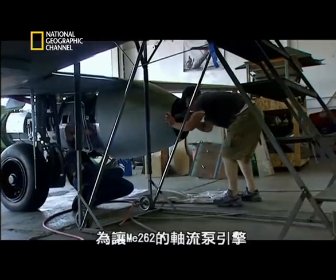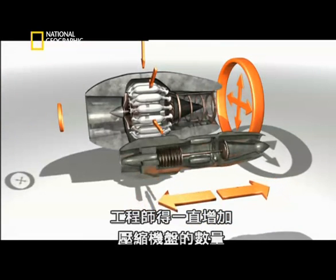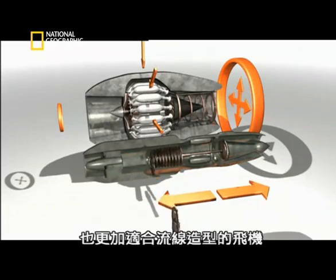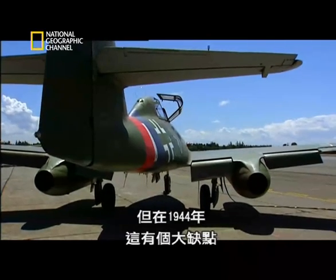In order for the Me 262 axial flow engine to suck in more air, engineers simply had to add more compressor discs. This meant a longer, more slender engine, far better suited for sleek airplanes. But in 1944, it had one big disadvantage: materials available in those days just did not withstand the stresses and temperatures that these engines developed.